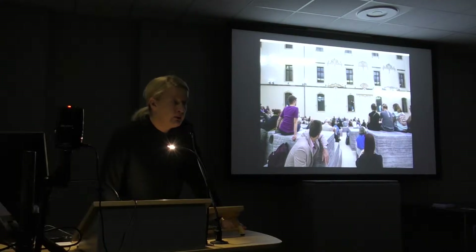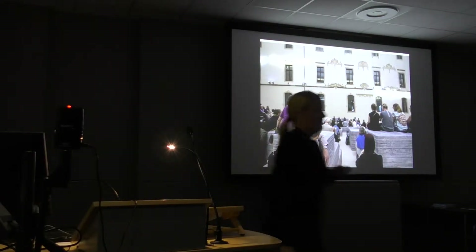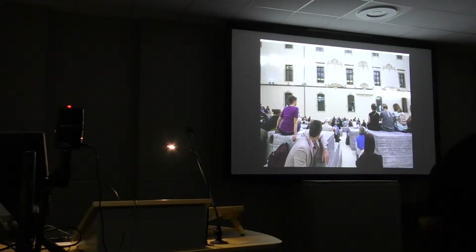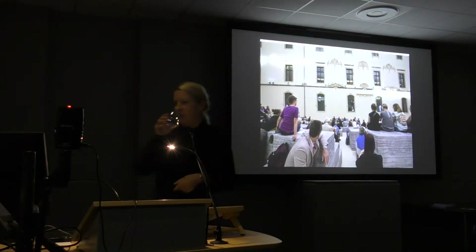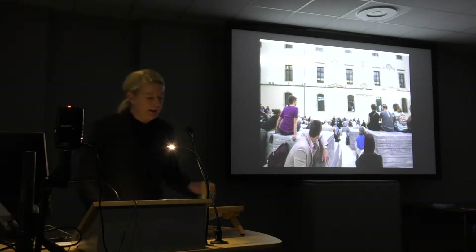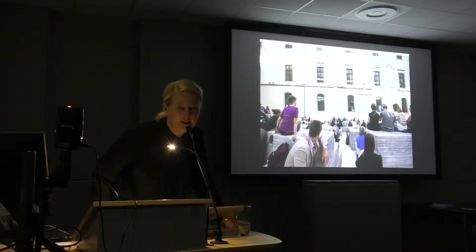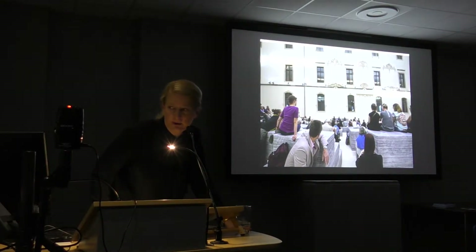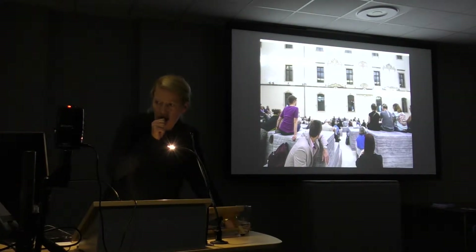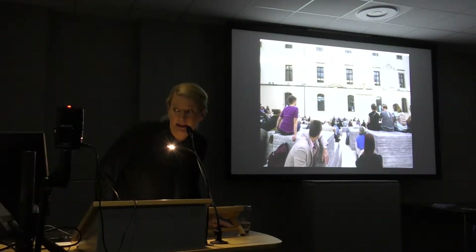Later, around 25 further discussions followed. I also brought a piece by Andreas Angelidakis that you may have seen at last year's documenta.